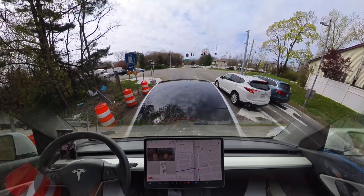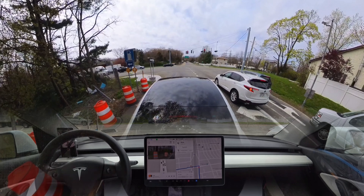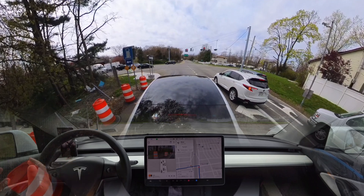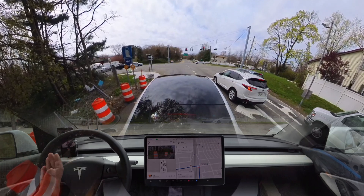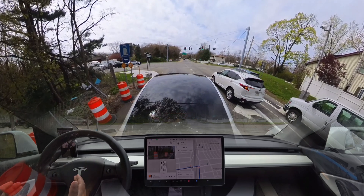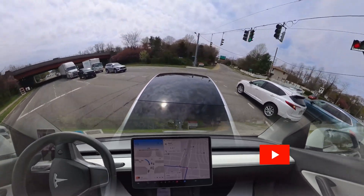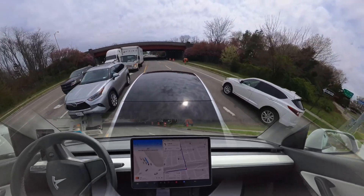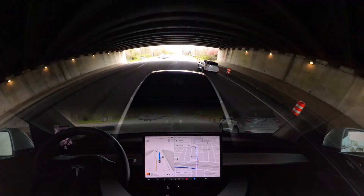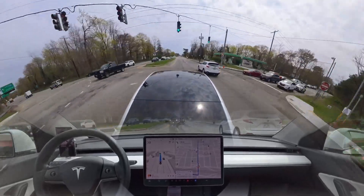It is what it is, guys — ups and downs. I just want to say thank you so much for supporting me, I really appreciate it. Because of you guys I make FSD videos every single day — don't forget to subscribe if you're new. The car made that left turn perfectly — very very accurate, very nice job.